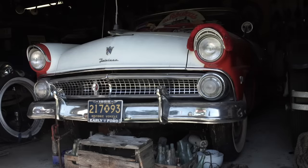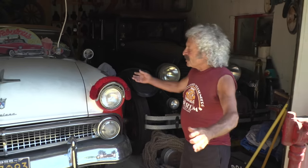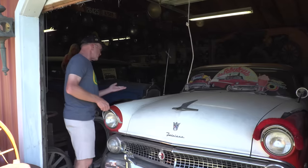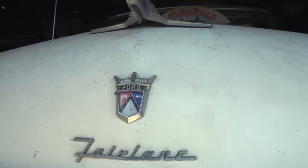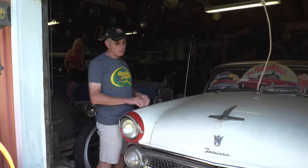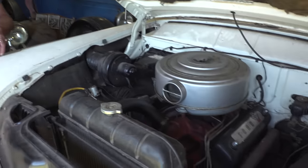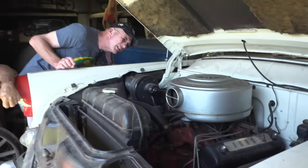So tell us why this Ford is such a special car to you. When I came to this country, this was my first car — I used to drive it and go back to work in it. Has it been repainted? It's been repainted one time. Can you show us the motor? It's a 292 — 292 Y-block. It looks like a two-barrel. Is it a good running car? Very good running car. Right now you can get in and drive it.